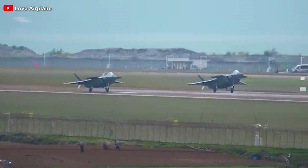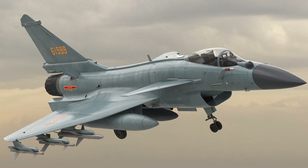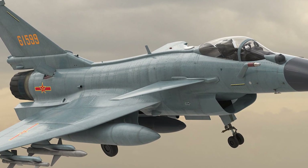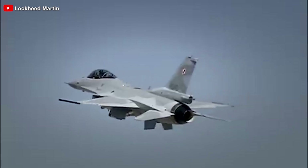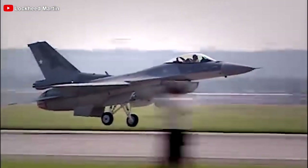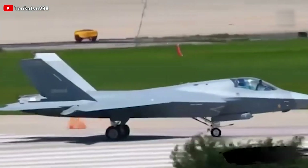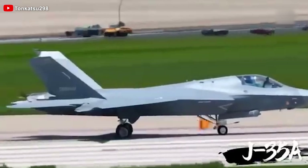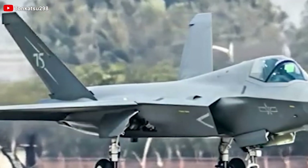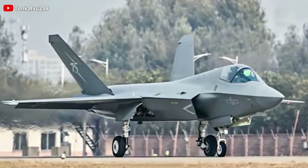While the J-20 is a heavy stealth fighter, the smaller, more affordable J-35A could replace older medium-weight fighters like the Chengdu J-10, which is nearing the end of its development lifespan. This new stealth fighter would also complement the Shenyang J-16, the PLAAF's flanker-derived multirole fighter, by filling the medium-weight segment of the force. Cost is another key factor — this new version is cheaper to produce and operate than the J-20, allowing it to be fielded in greater numbers to enhance combat mass, a critical advantage in large-scale conflicts.